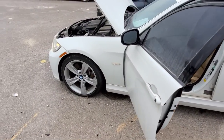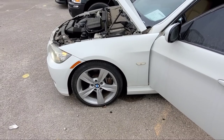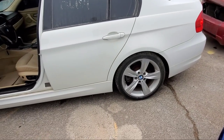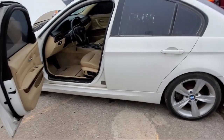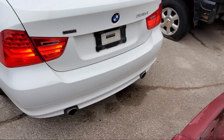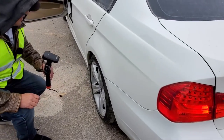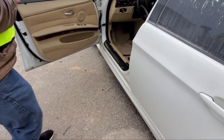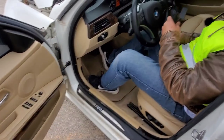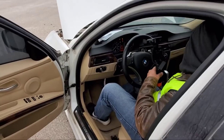One of the telltale signs of a car that's been sitting for a long time and one you might want to stay away from is the rotors. The rotors have got rust all over them when they haven't been driven — they're supposed to be shiny. On this car, the rotors are shiny. This looks like it was a recent trade-in. This car was driving very recently — there's no rust on the shiny surfaces of the rotor at all.